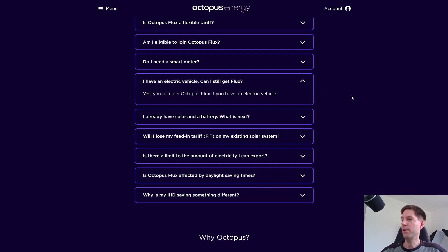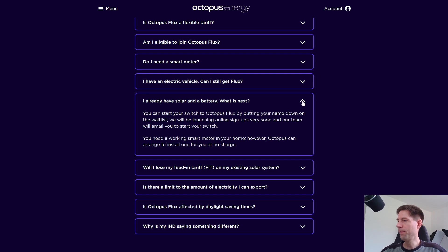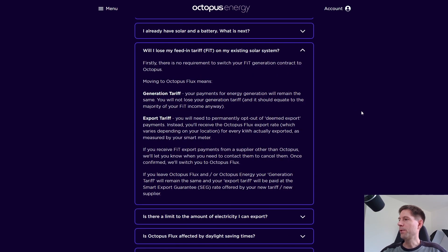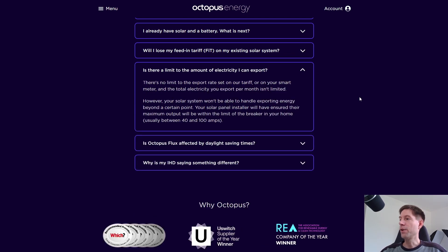Can you still get Flux if you have an electric vehicle? Yes, you can still join Octopus Flux — that's good. If you already have solar and battery, you can just switch — no problem. Will you lose your feed-in tariff? There is no requirement to switch your feed-in tariff generation contract to Octopus; payments for energy generation will remain the same. For export, you will need to permanently opt out of deemed export payments. If you receive FIT export payments from another supplier, you'll need to contact them to cancel. Is there a limit on the amount you can export? There is no limit on the export rate or on your smart meter, and the total electricity you export per month isn't limited — though obviously it's limited by your breaker.